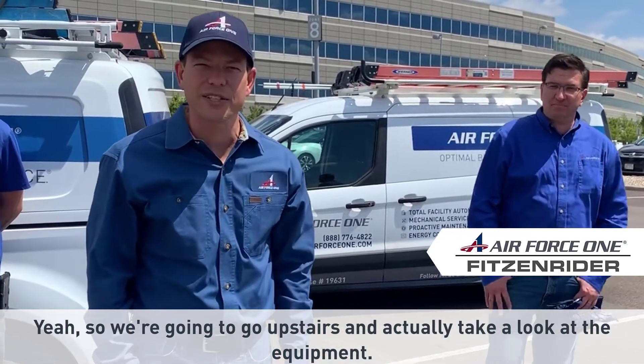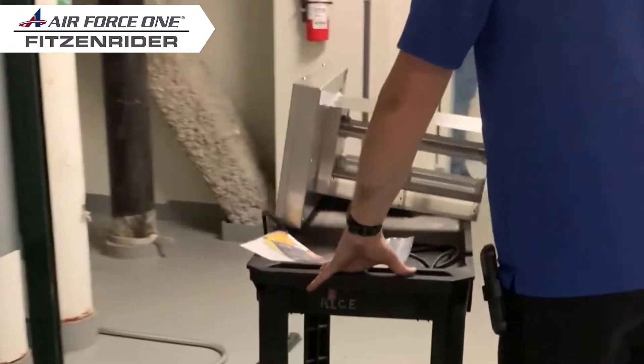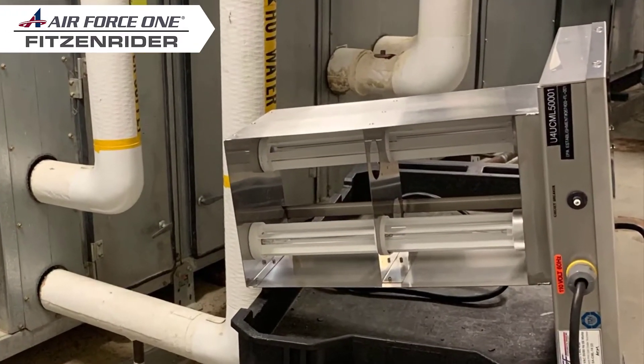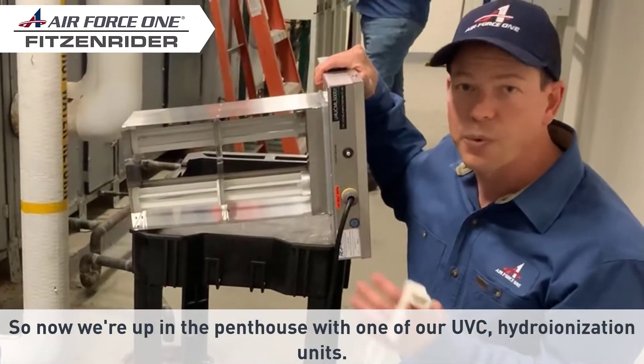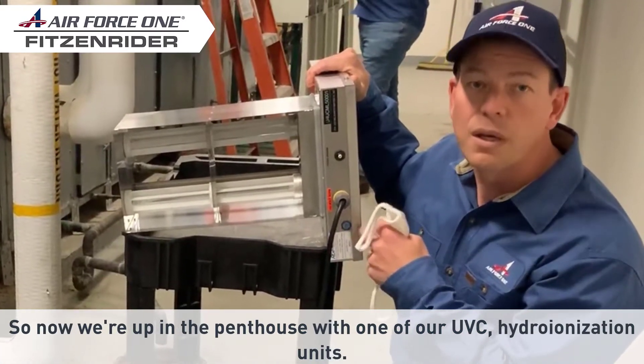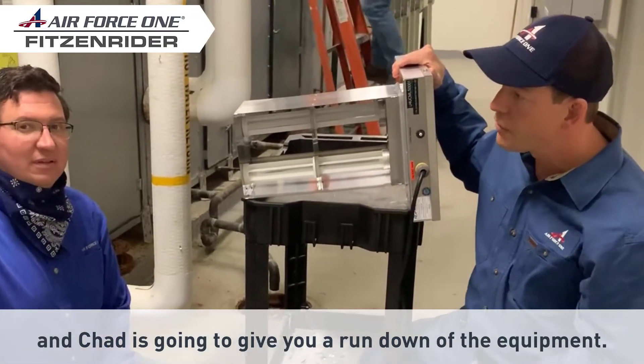We're going to go upstairs and actually take a look at the equipment. Now we're up in the penthouse with one of our eight UVC hydro ionization units. We're prepping the air handler behind us for installation, and Chad's going to give you a rundown on the equipment.